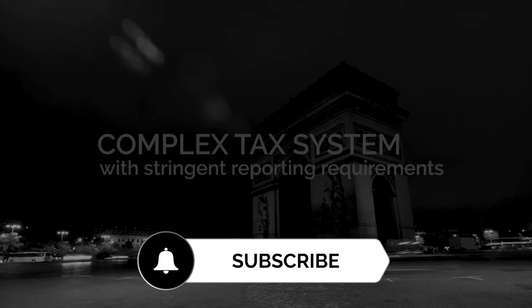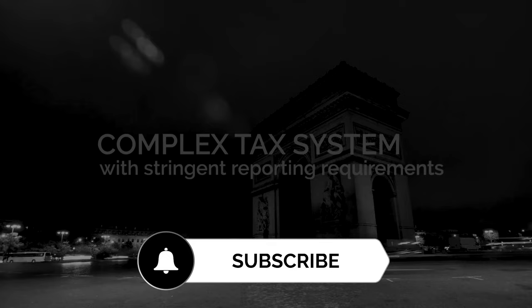If you like our content, subscribe to our channel to be aware of more videos like this one. You can become a part of our community — it would be a big help for us and a small effort for you.